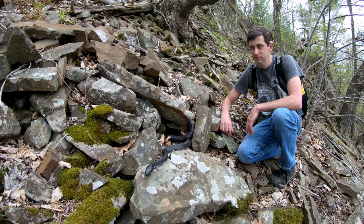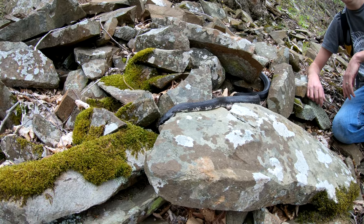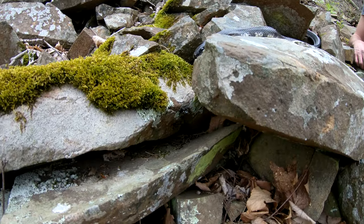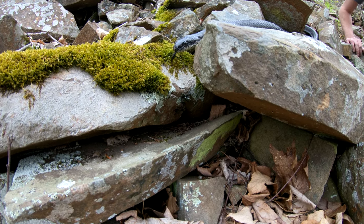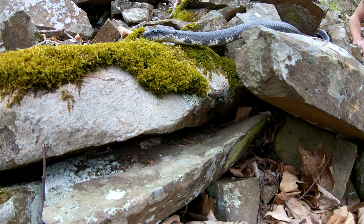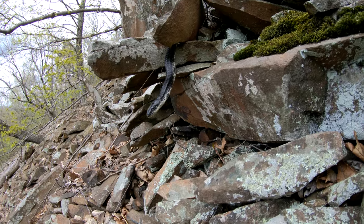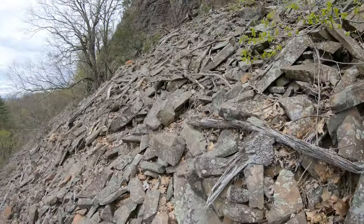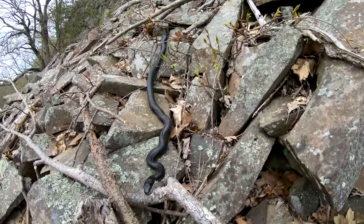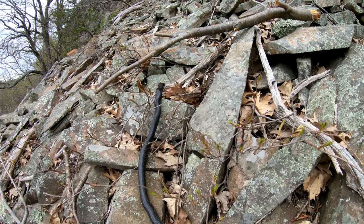As previously mentioned, most rat snakes migrate up the ridge shortly after emerging from hibernation. But some, like this five-foot male, was found heading down. A short distance away, here was another snake presumably choosing to head down the talus.